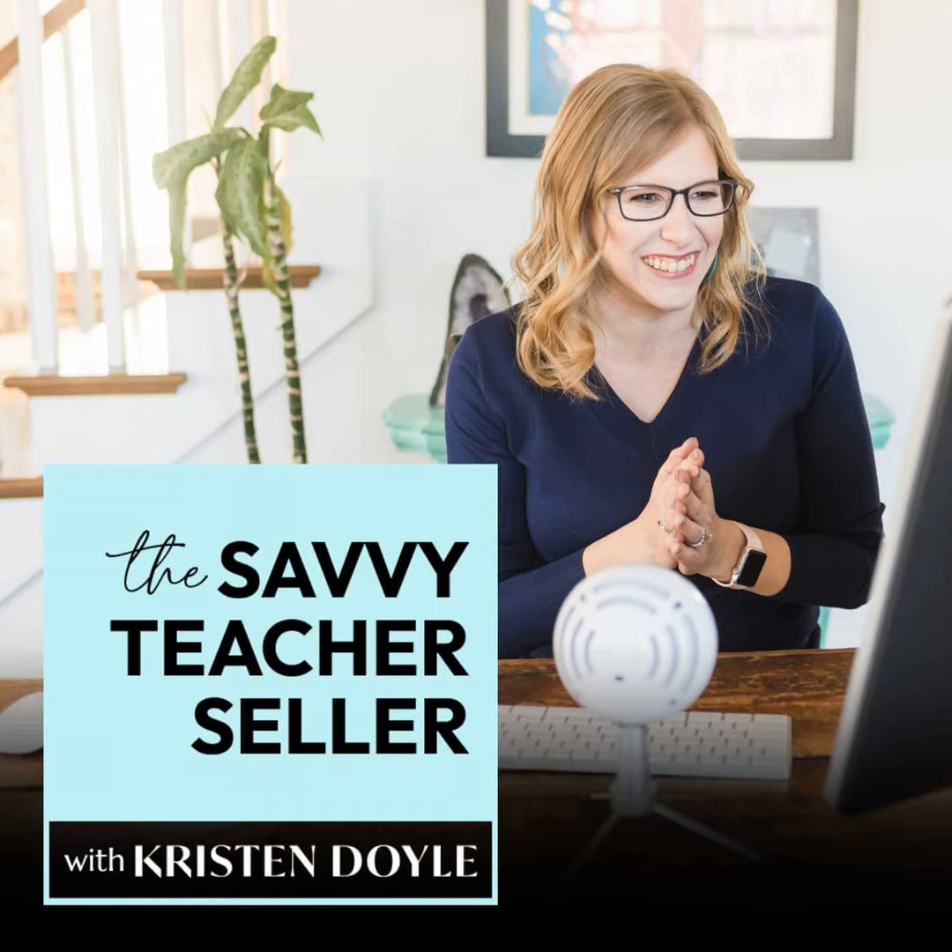Hey, TPT sellers, ready to see growth in your business? You're in the right place. Welcome to the Savvy Teacher Seller. I'm Kristen Doyle, and I'm here to give you no-fluff tools and strategies that will really make an impact on your sales. Let's get started, y'all.